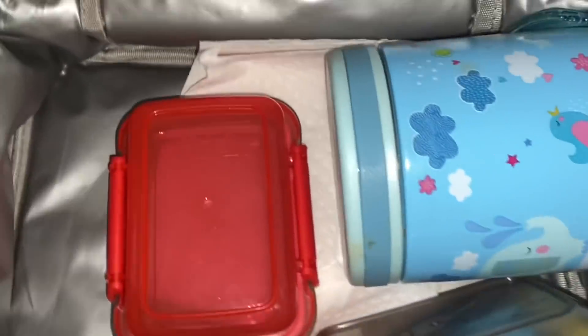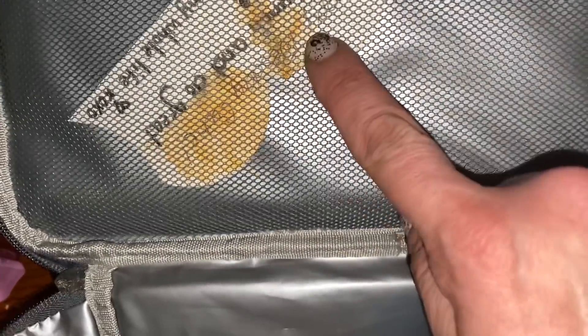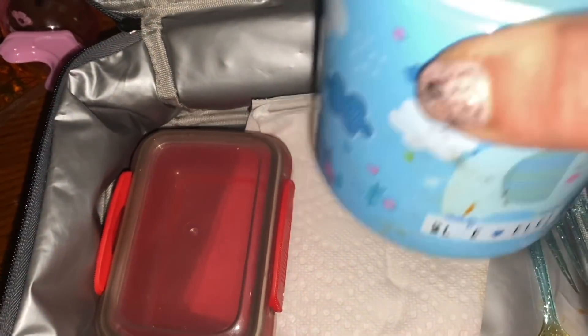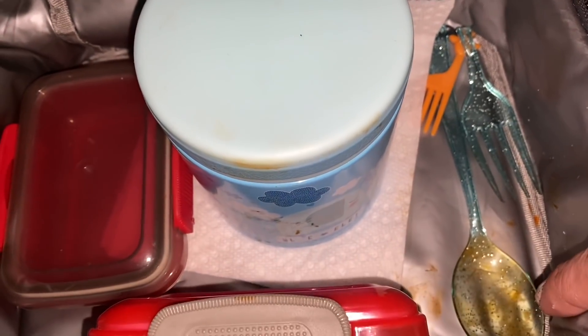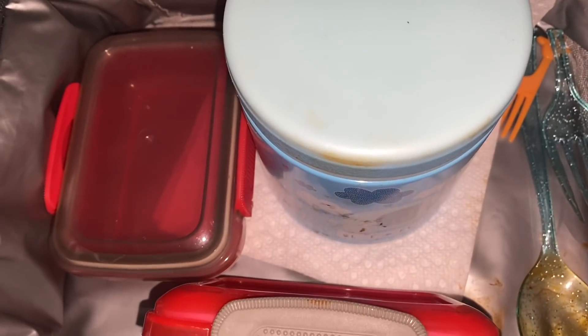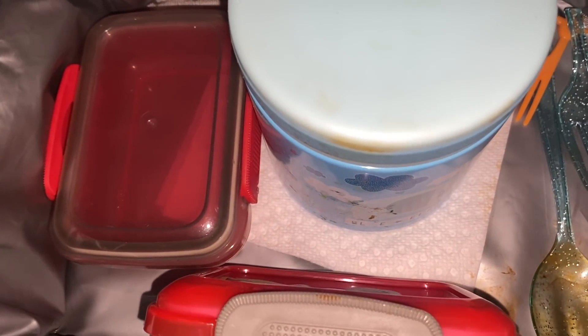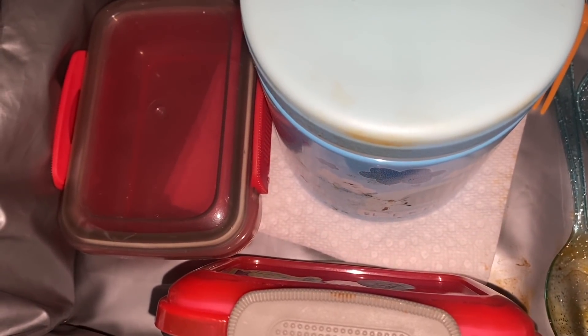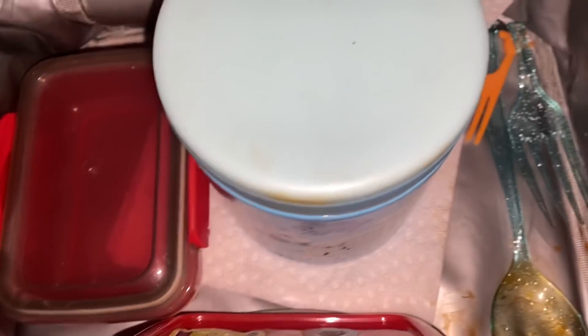He did open the thermos — it's all stained inside. He ate a good bunch of the cucumbers. He put the little lids on. Of course, the fruit is like brand new full. He stirred the ravioli around but didn't eat anything — well, he did eat one ravioli.